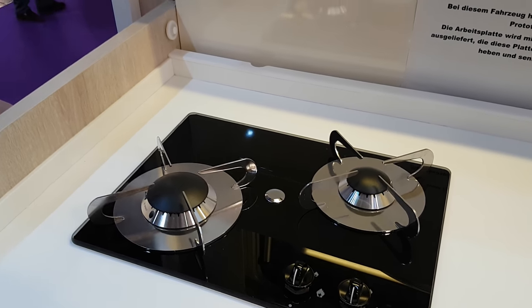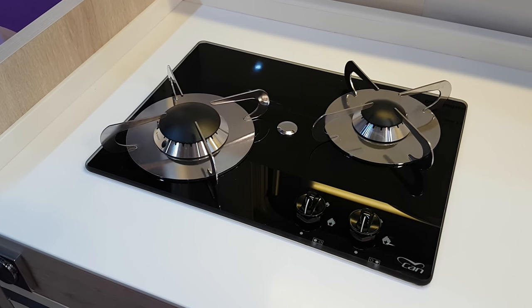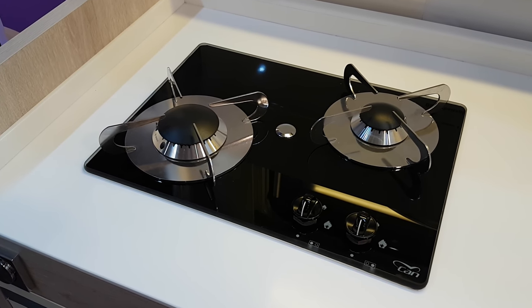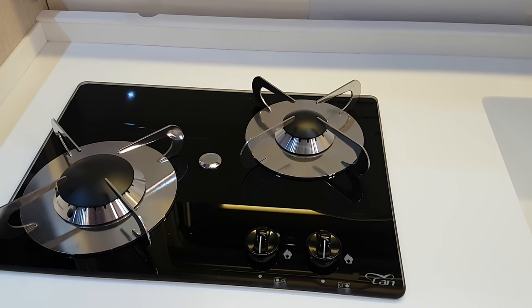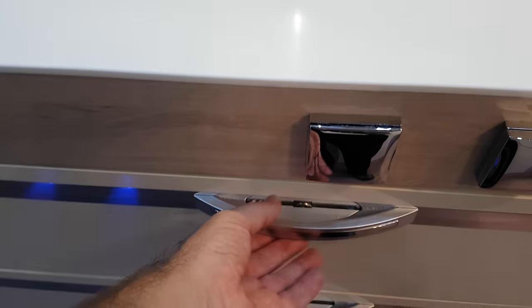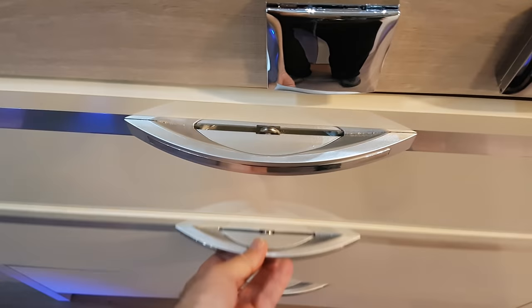There are two burners from Can, which is now appearing in lots and lots of vans. It's an Italian company — they actually worked in marine things before they went into motorhomes. I believe the company has since been acquired by a French company. But you do see them in lots of vans now. Can has a very distinctive style and way of doing things.